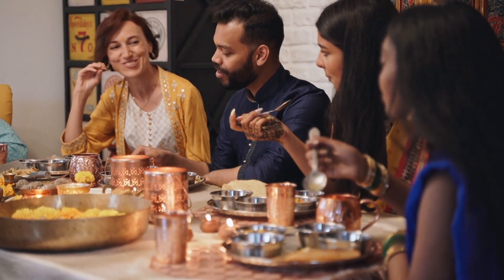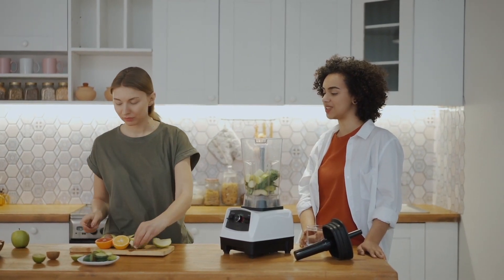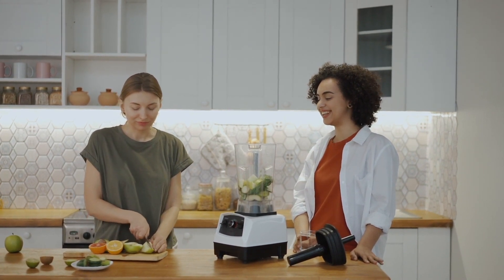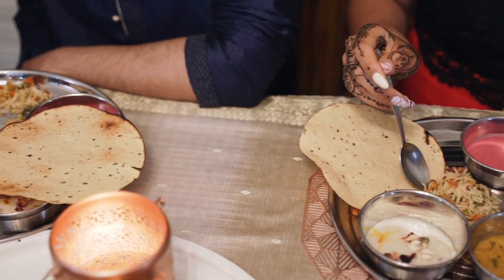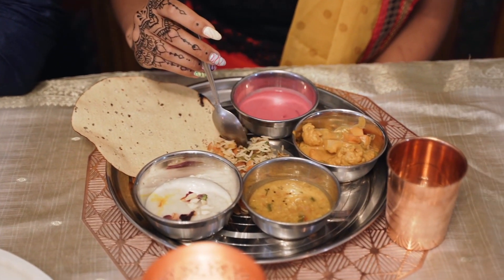Such a meal plan would ensure adequate nutrition, help you lose weight, and help you manage insulin levels and your PCOD or PCOS symptoms. You can find a variety of meal plans on the internet, but the one I'm going to share with you is based on what worked for my clients with PCOD and PCOS conditions. So let's get started.